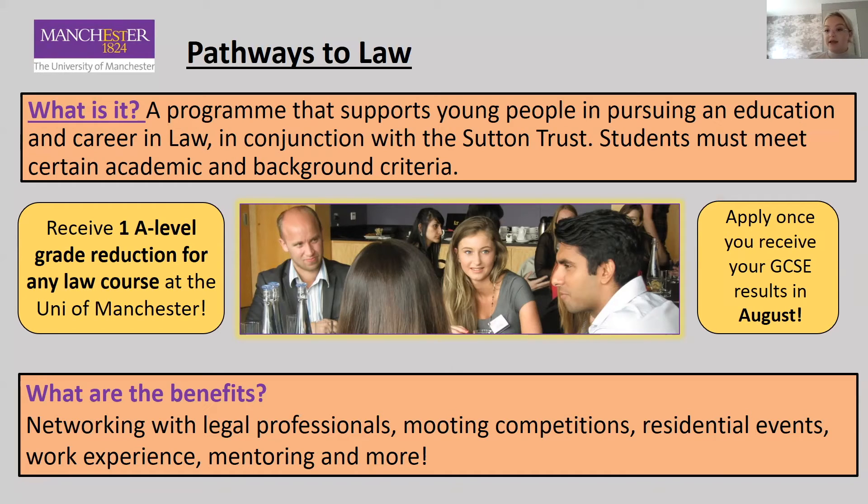Some of the benefits of completing the Pathways to Law programme are that you can network and work with legal professionals, participate in mooting competitions, and go to residential events — in the past these have been at places such as the University of Warwick. You can also gain work experience and get mentoring from current undergraduate students, so these are all great things to put on your CV or personal statement. You can also receive a one A-level grade reduction for any law course at the University of Manchester and some other participating universities as well.